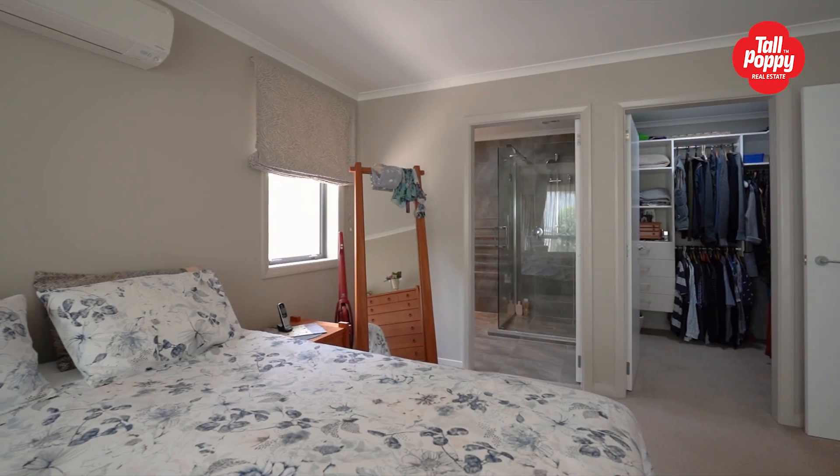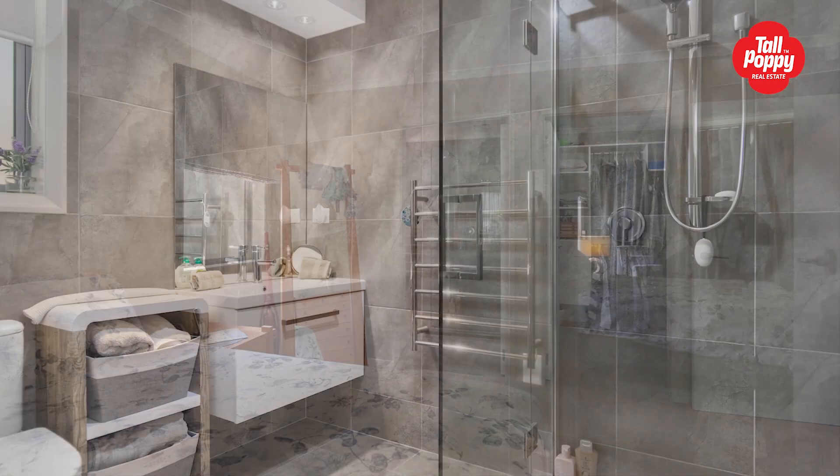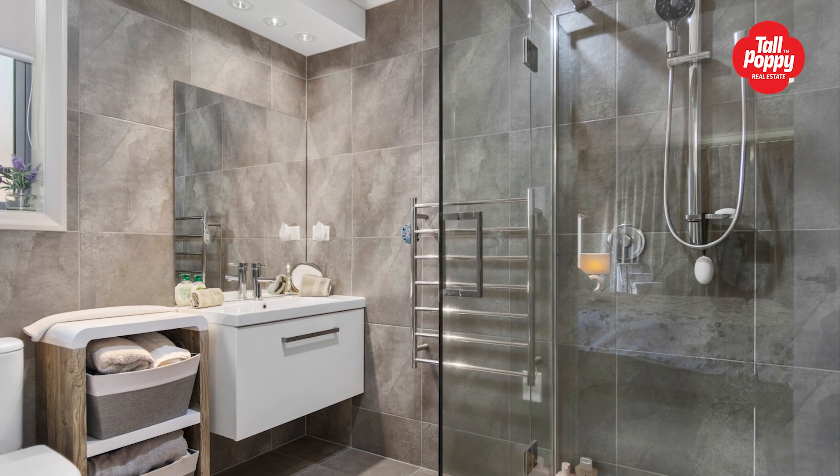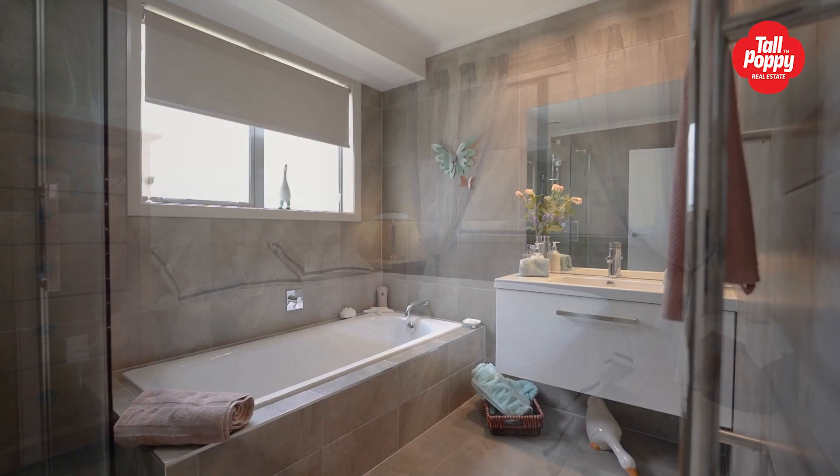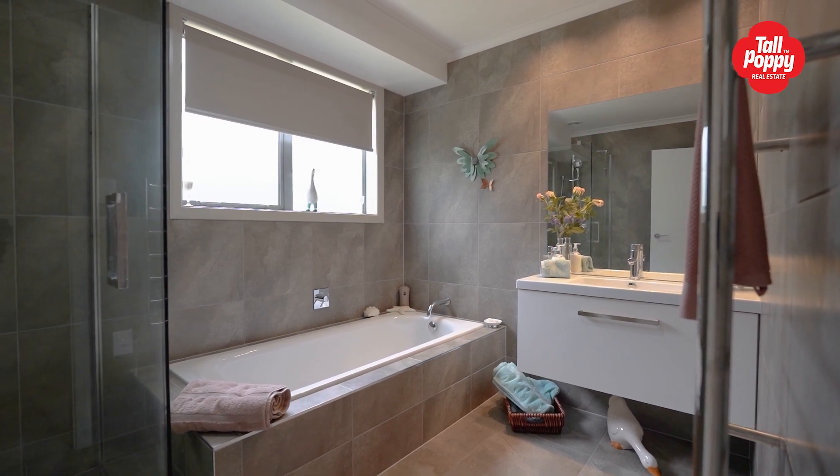The generous master bedroom is complemented by a fitting walk-in robe and completely tiled en-suite. Three further double bedrooms are serviced by a fully tiled family bathroom and separate powder room.